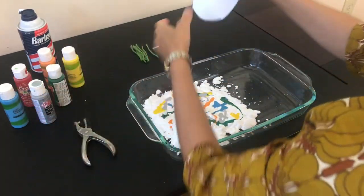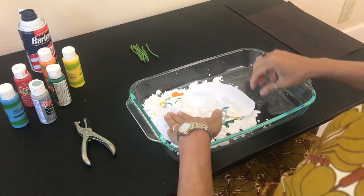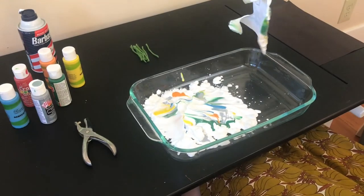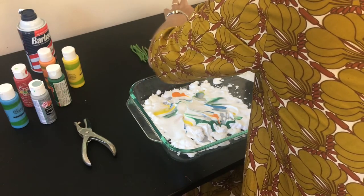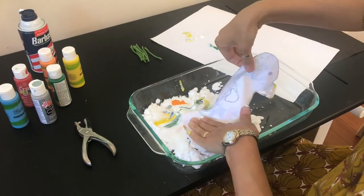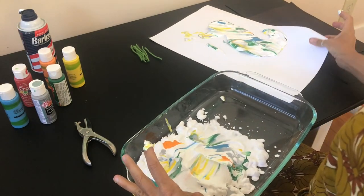Then you're going to take your seahorse pattern and gently push it down onto the paint, and lift it up. Stick it onto a piece of paper. If you want, you can just let it dry like this, or you can take the bottom and get it a little more saturated, or use a squeegee to squeegee it off, which will also marbleize it a little bit more.